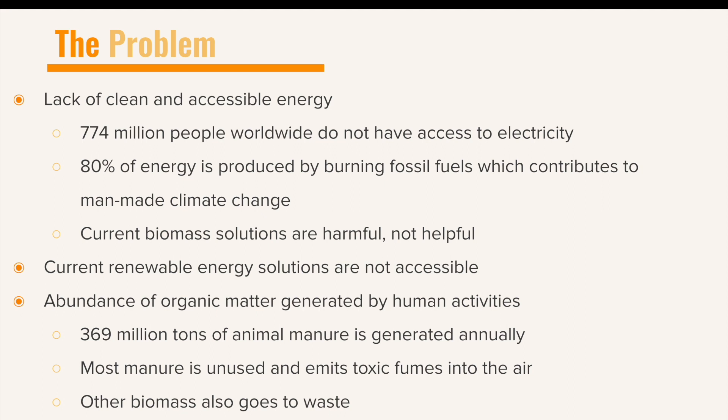Geothermal energy is not as accessible as biothermal because geothermal energy can only work in places with an abundance of natural heat. The abundance of organic matter available for biothermal includes plant matter, sewage, and waste.